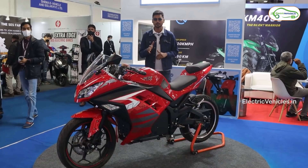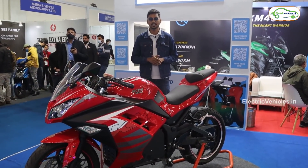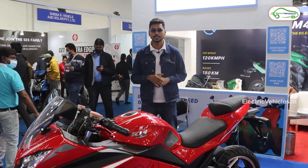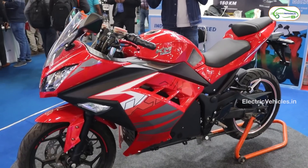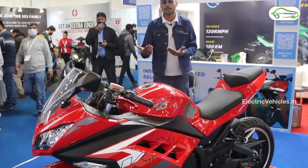Coming to the specifications of the KM3000: the top speed is 100 kilometers per hour with a 3 kilowatt BLSE hub motor. The range for this electric bike is 120 kilometers in eco mode, again at 35 kilometers per hour top speed. Charging time is close to four to six hours, and this bike also comes with an optional DC fast charging feature.